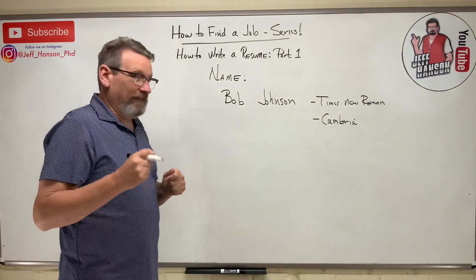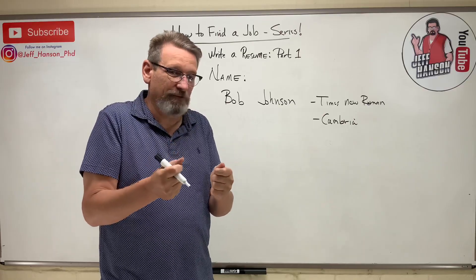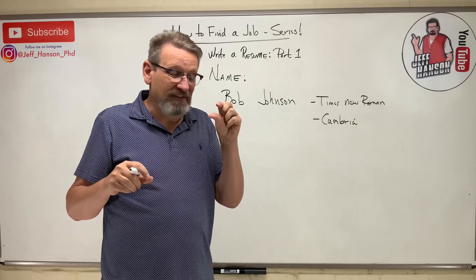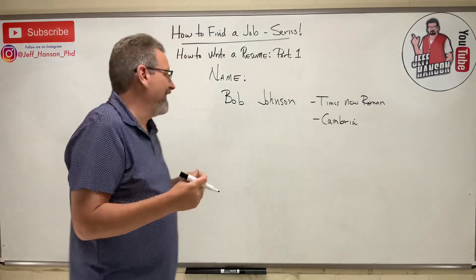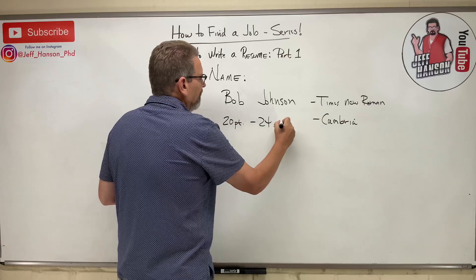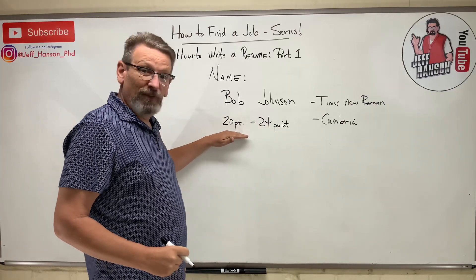When a recruiter has a stack of 20, 30, 40, or 50 resumes and takes them back to the office, you want them to be able to find you easily. Your name needs to be big enough to stand out. I'd recommend somewhere between 20-point and 24-point font — no bigger than 24. If your resume is fairly full, use 20-point; if it's lighter, you can go up to 24.